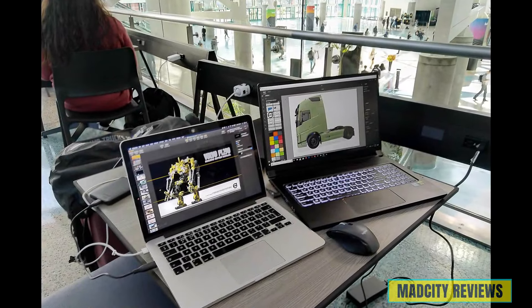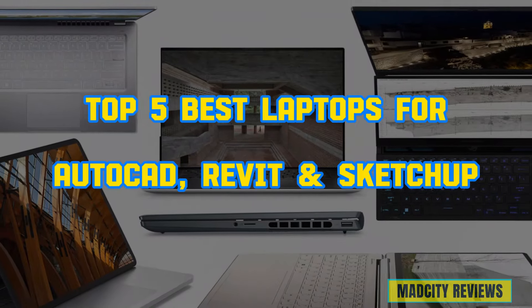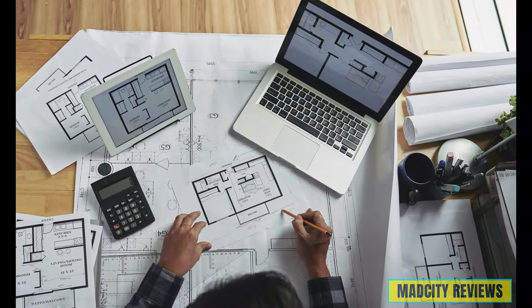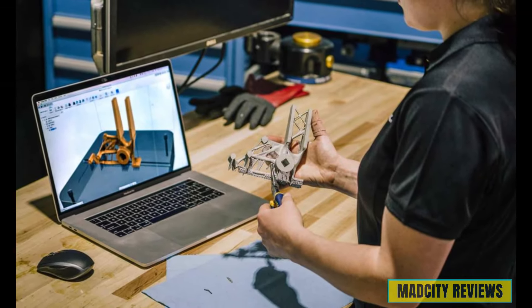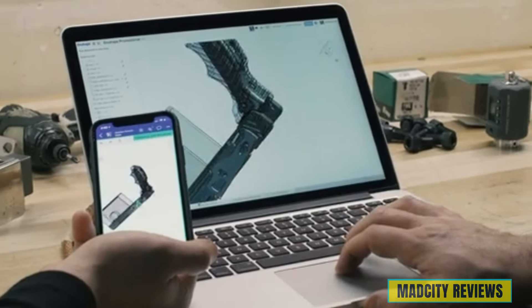Welcome back to our channel. Today we're diving into the top 5 best laptops for AutoCAD, Revit, and SketchUp — a topic that's crucial for all you creative minds out there. Whether you're a seasoned architect, a budding designer, or a student learning the ropes, having the right tools at your fingertips is essential for unleashing your creativity and boosting productivity.